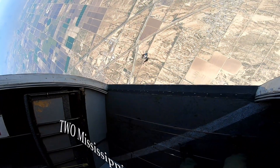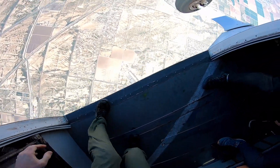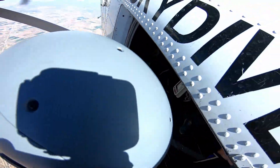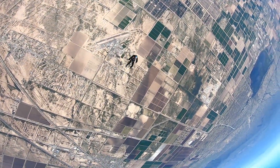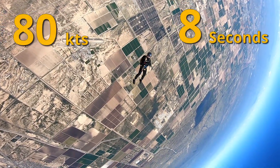Go 1 Mississippi, 2 Mississippi, 3 Mississippi, 4 Mississippi, 5 Mississippi, 6 Mississippi, 7 Mississippi, 8 Mississippi. So there it is. When the pressure is on and you don't have time to do lots of mental arithmetic and you don't have an exit separation table in front of you — 80 and 8.